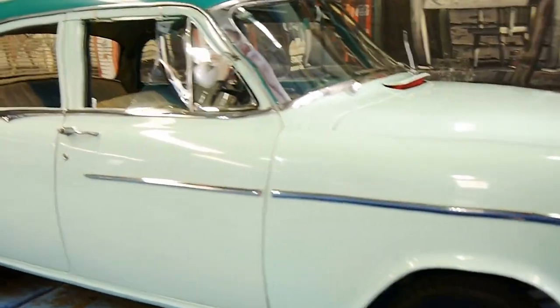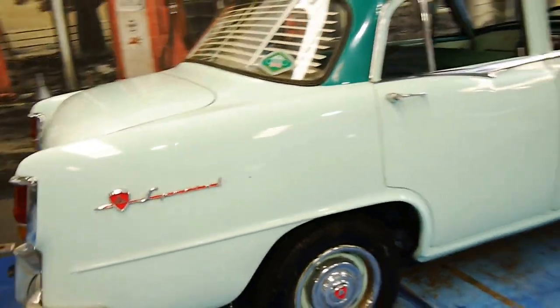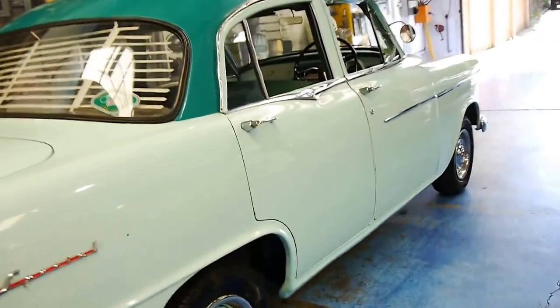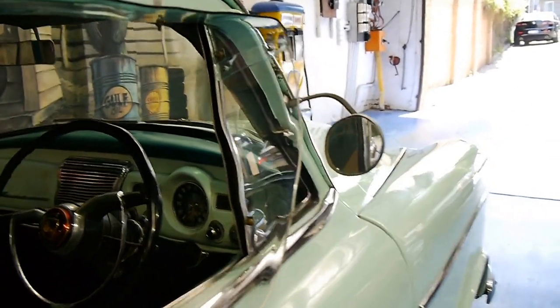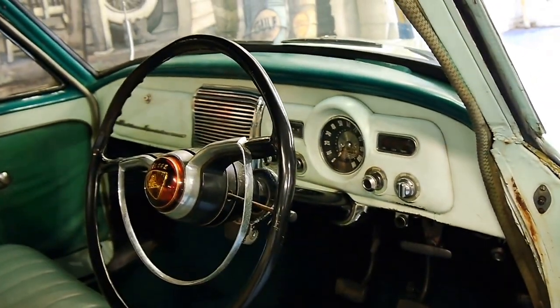Look what we've got for you today. It's a 1957 Holden. It's in original condition. I believe this is an FC. It's got this beautiful unique colour combination, and it's a very original car. I believe it's even got the original floor plans in it as well.